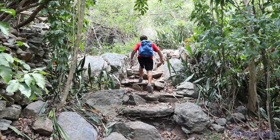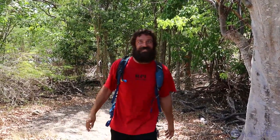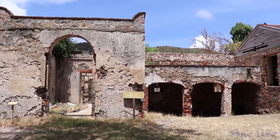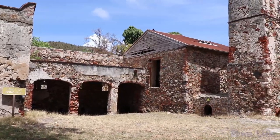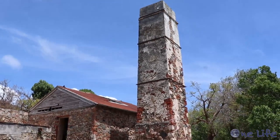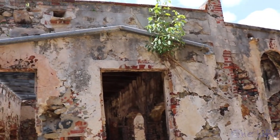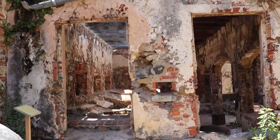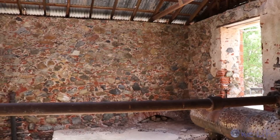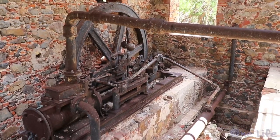A short mile hike away and we find the old mill. Reef Bay Sugar Mill was the last operating mill on the island. The mill operated through 1916, when a hurricane blew through and devastated the mill, stopping production. In the plantation days, the sugar cane rollers were moved by horsepower. However, in 1861, a steam engine was built to power the rollers used in crushing the cane. We were surprised how much of the mill was still intact.